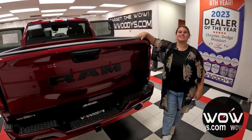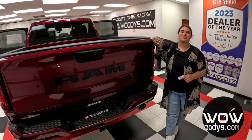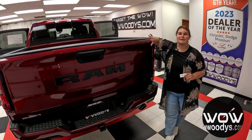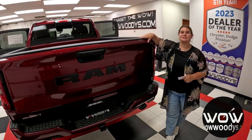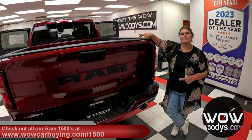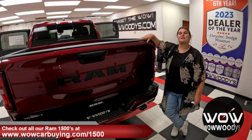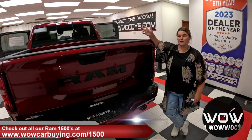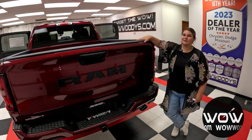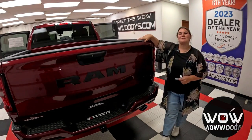This is more than just a truck — it's a workhorse, a companion, a machine engineered for the long haul. This truck is equipped to dominate any job site or adventure you throw its way. If you'd like to see this brand-new Ram, visit wowcarbuying.com/1500, where we target the wow so you can drive an original. Comment below with any questions you may have. Thank you guys for the love and support — I'm Chelsea, and until next time, wow.